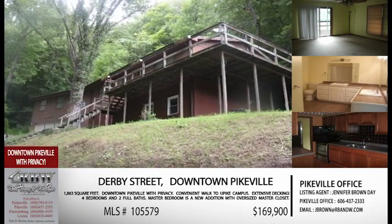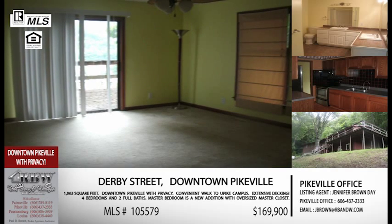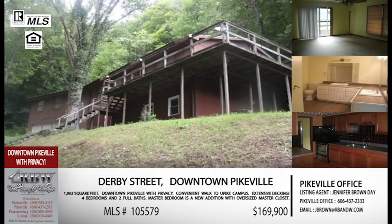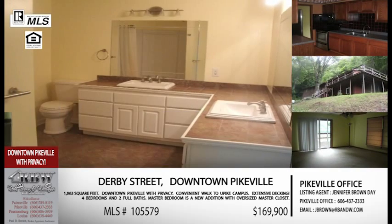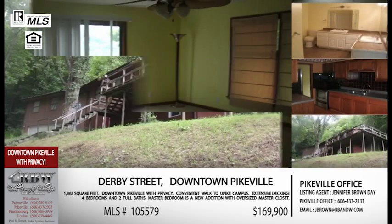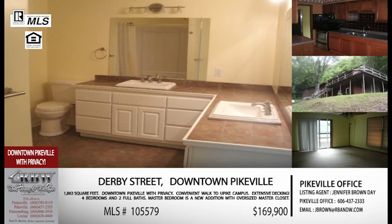Now let's move into downtown Pikeville. We featured this house a couple weeks ago but it's gotten calls, so it's worth mentioning again. This area is really popular — you're close to the college, the hospital, schools, and the downtown area, so we tend to get a lot of calls on downtown listings. This one's on Derby Street. There's a red light on Hambly Boulevard where the Public Library is — turn up and it'll be on your left right off Jefferson Street. If you're a student, professor, or anything connected to U-Pike, you can walk. These houses are becoming more popular and are great for investment property too, with a lot of rentals in the area. This is a four-bedroom, two-bath — perfect for investors or owner occupants.